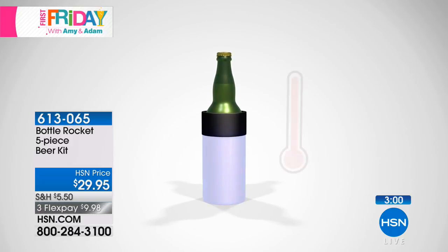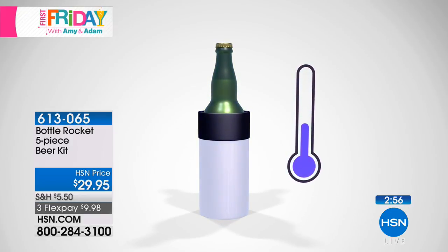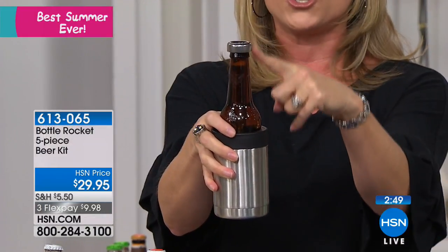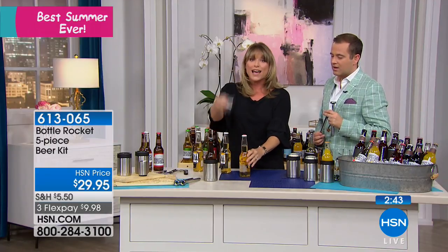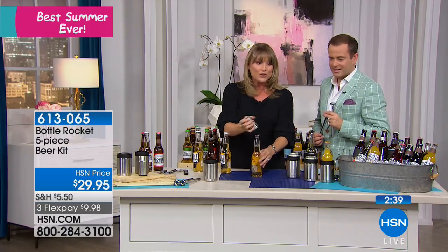This will be the coolest, most refreshing summertime beer — or maybe you're gifting this to the guy in your life who loves to camp, hunt, or go fishing. Imagine this on a boat, not only keeping it cool for hours but with the chill stick it'll be the coldest, most refreshing beer they've ever had.